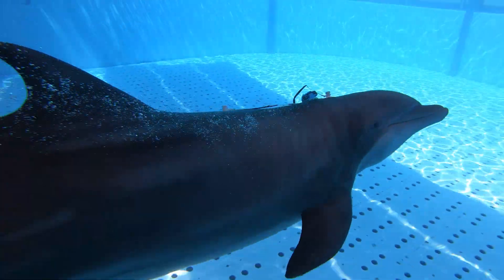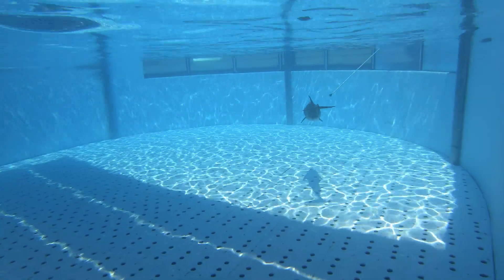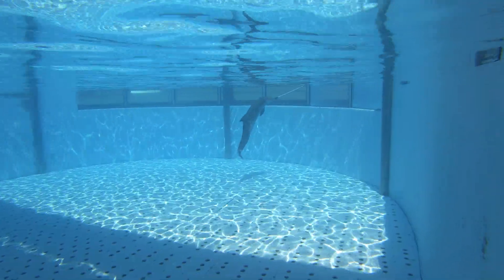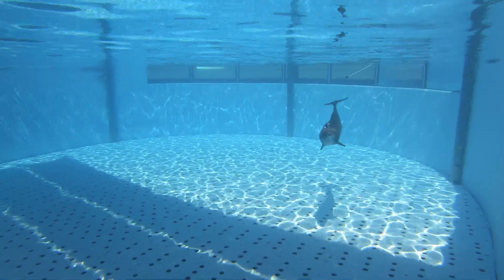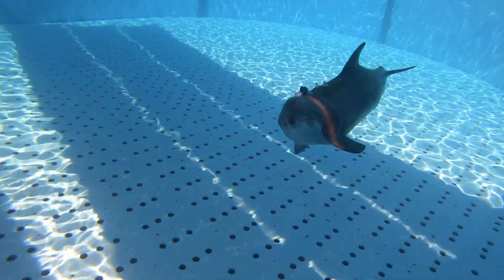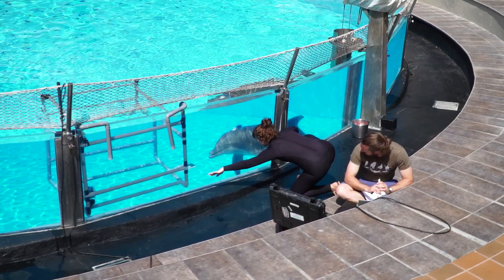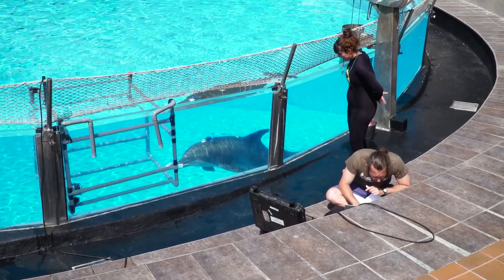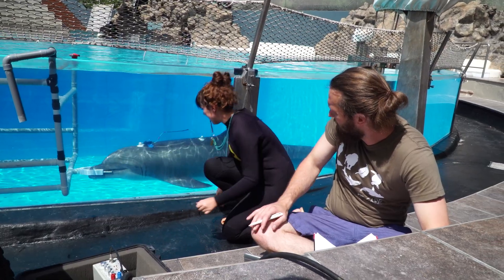This device serves to measure the auditory capacity of dolphins — how well their hearing functions. This is very important for preserving dolphins in nature, because noise generated in the sea is causing many animals to develop problems with their acoustic capacity. If we can develop and test this device correctly, it will be possible to measure auditory capacity in wild animals at sea, and so help protect them better.